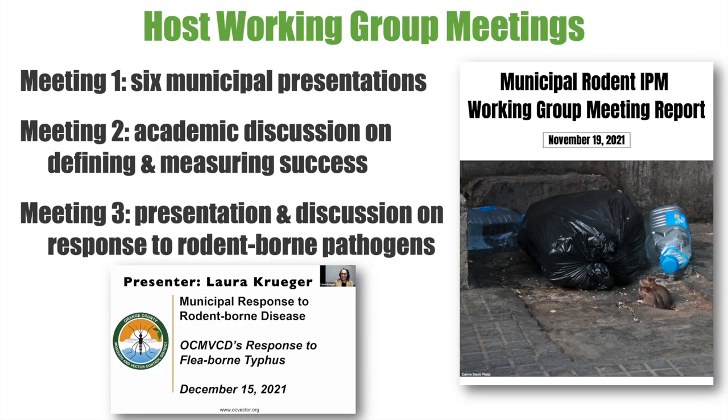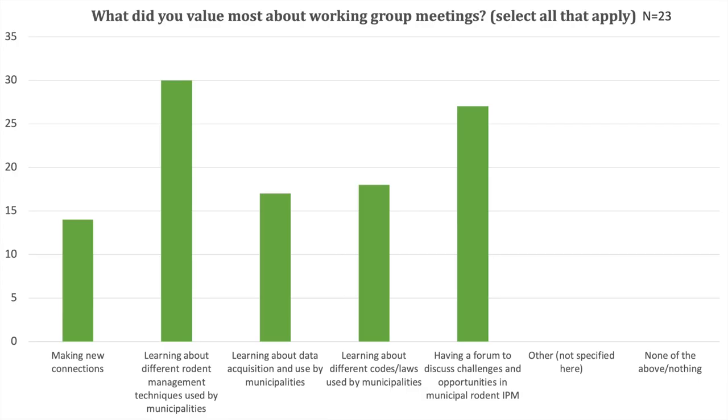Virtual meetings were held to bring members together. Our first meeting included presentations from six municipalities about their rat management programs. Our second meeting was discussion-based, covering definitions and measures of success in municipal rat management, and the challenges and opportunities for this field. A third meeting was set up in response to current events, including a discussion on how municipalities should respond to cases of rodent-borne pathogens. Meeting notes for all sessions and a recording of the third meeting are posted on the Working Group's website, created by the team at the Northeastern IPM Center.